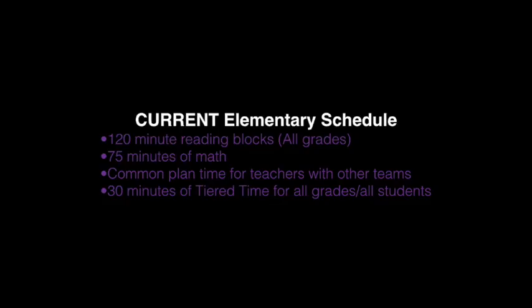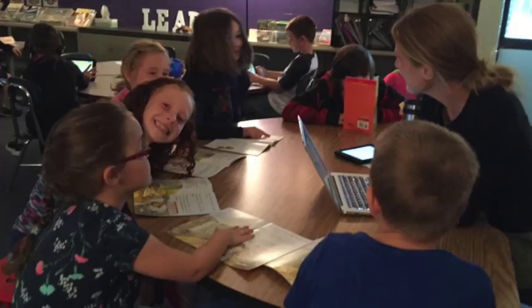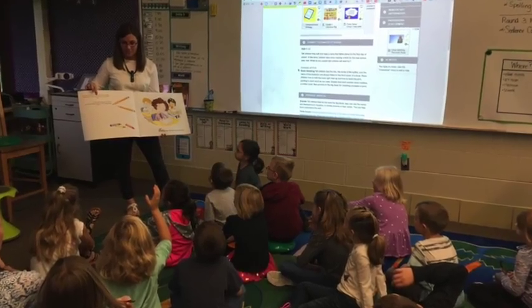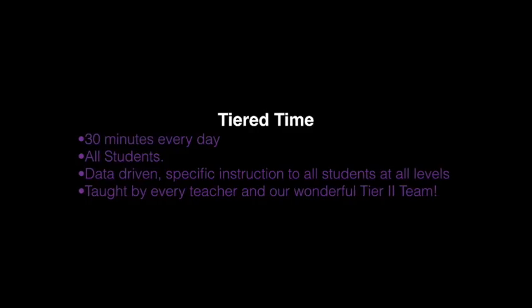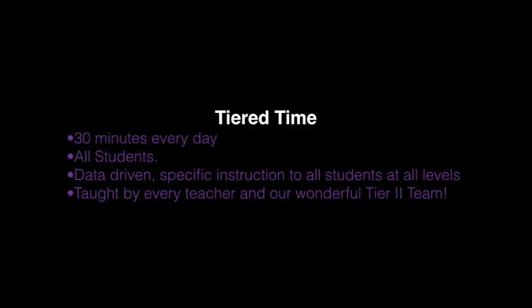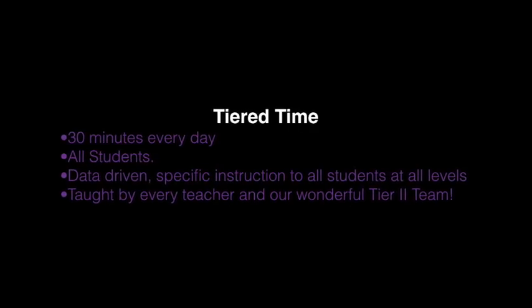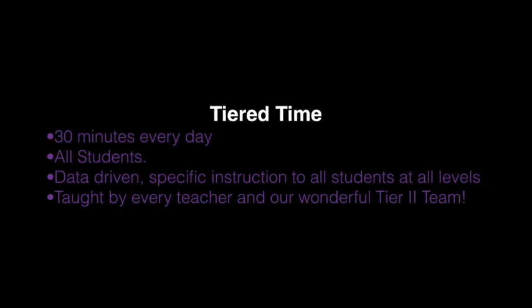Another change to our schedule that was driven by our parent advisory committee was our tiered time, as we've come to call it. Tiered time is a portion of our day where our instruction is tailored to individual groups of students based on their data, ensuring that every child, every day, for 30 minutes a day, gets a lesson tailored to their specific level of placement and need.